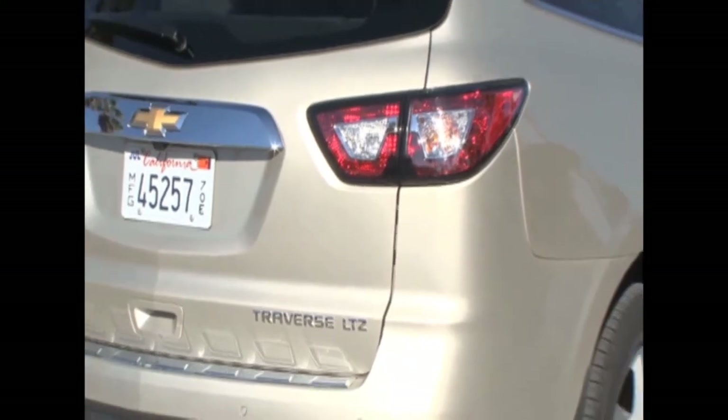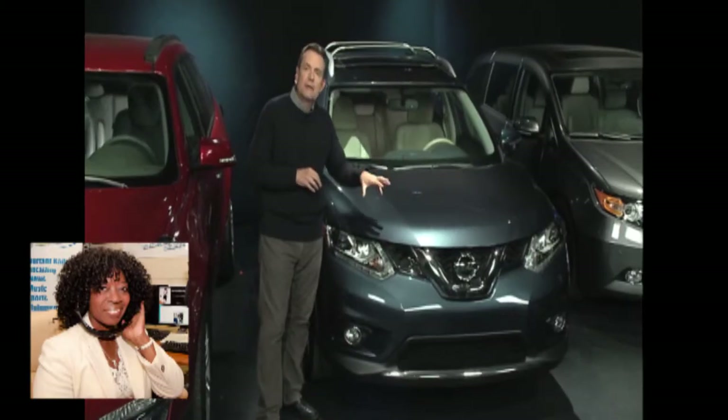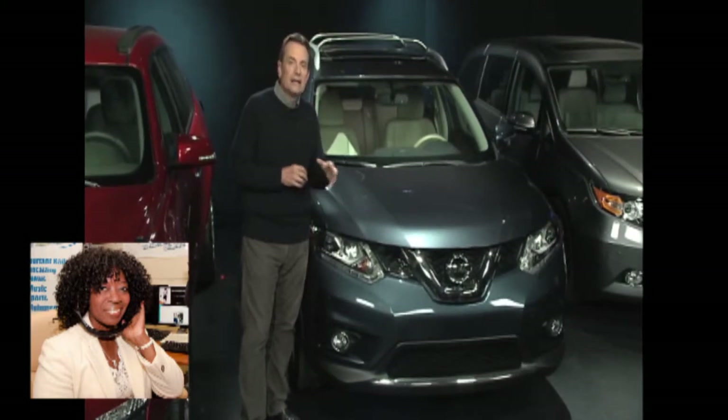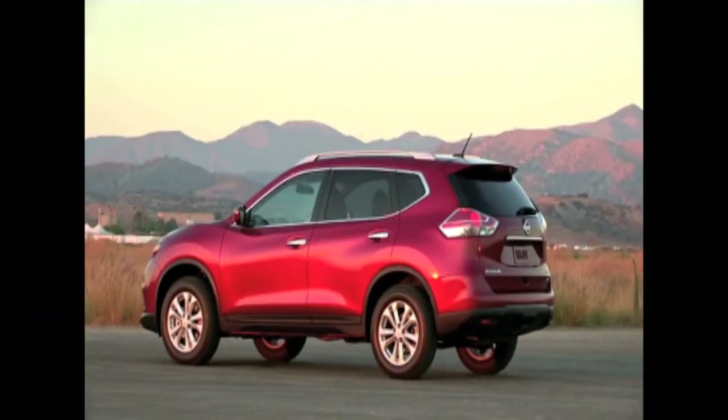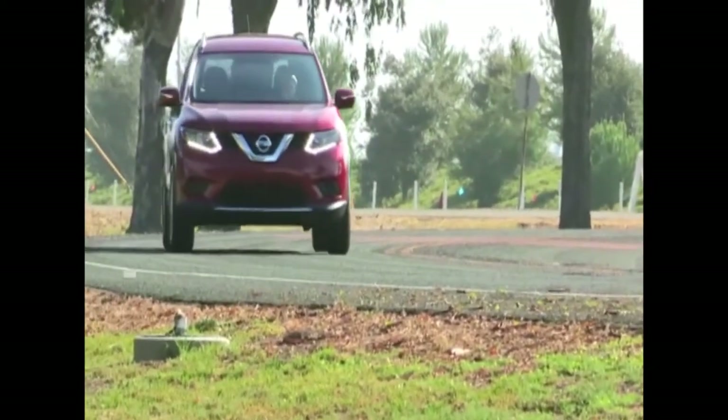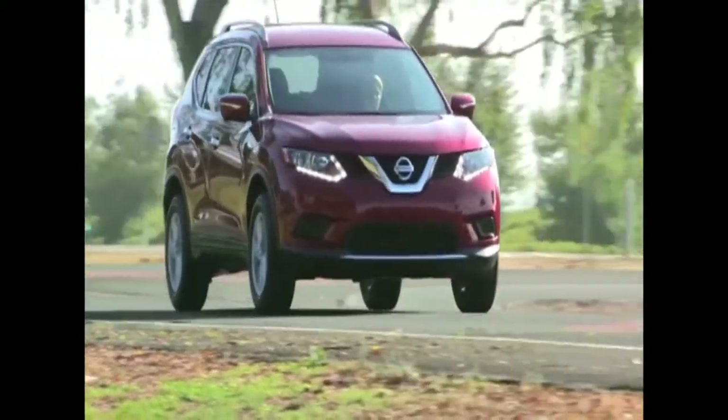The Nissan Rogue, which is brand new this year, is maybe for a little smaller family — less expensive, a little bit smaller, but great fuel economy from its four-cylinder engine. We like it a lot. We think it's a terrific vehicle for that younger family with smaller kids.